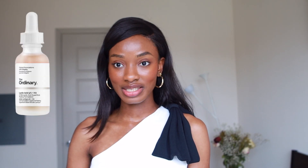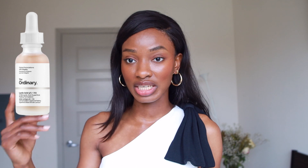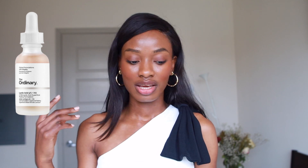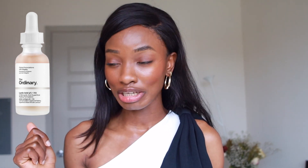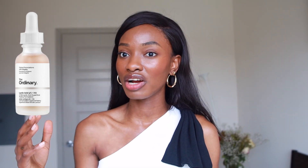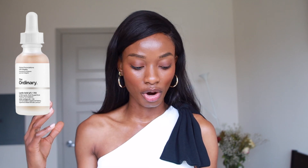Starting with direct acids. The first product I want to recommend under this category is Lactic Acid 5% plus Hyaluronic Acid. Lactic acid is amazing — it's a moisturizing factor, so it not only exfoliates your skin, it also moisturizes it. And it's not too harsh compared to glycolic acid, which can be triggering in people with dark skin. Triggering our skin leads to more hyperpigmentation and inflammation, so this lactic acid is definitely a great exfoliator and a great product for hyperpigmentation.